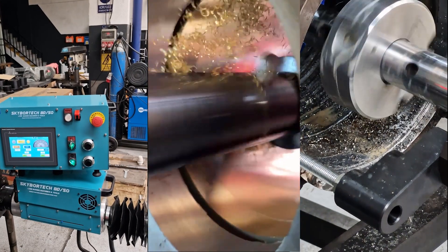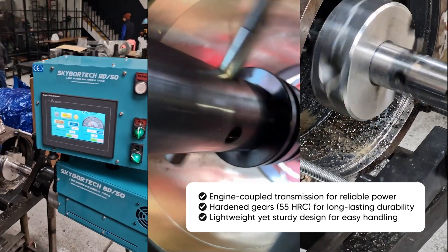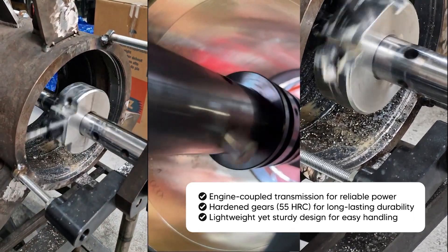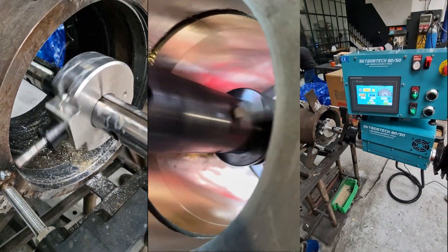Engine coupled transmission for reliable power. Hardened gears at 55 HRC for long-lasting durability. Lightweight yet sturdy design for easy handling.